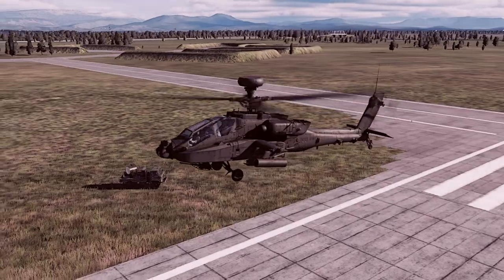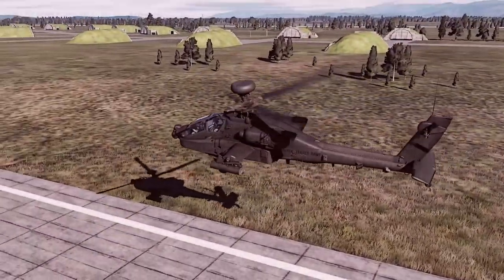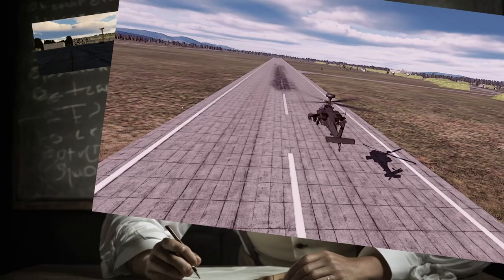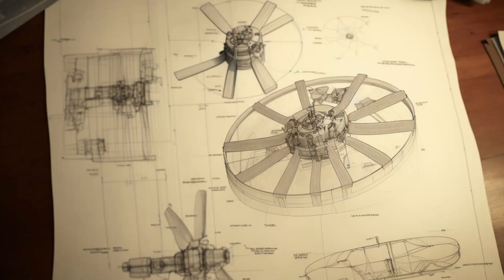In 1976, the American Attack Helicopter Competition was won by the AH-64 Apache, prompting the Soviet Union to order a similar helicopter from the Mil Moscow Helicopter Plant Design Bureau. Kamov's entry for that competition was the V-80, and a competition between the two design bureaus was announced.